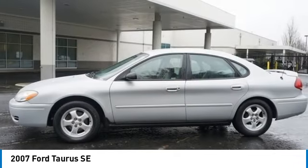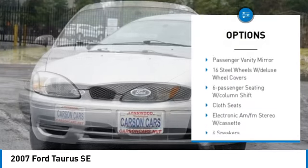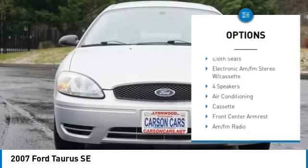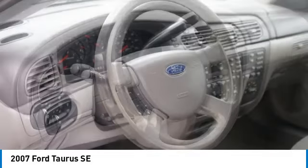Here are some of this vehicle's great options: remote keyless entry, speed control, rear window defroster, trip computer, power windows, power steering, tachometer, panic alarm, passenger vanity mirror.